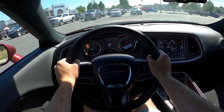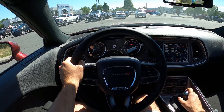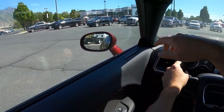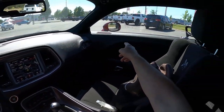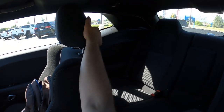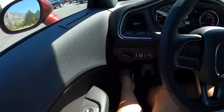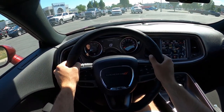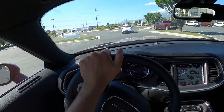Before we set off, let's quickly talk about visibility. You can see the hood venting right in your sightline which looks really cool. Both mirrors are visible, and this car does have blind spot monitoring. With that, let's pull up the brake, first gear, and set off.